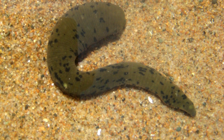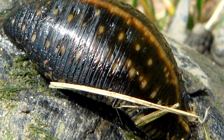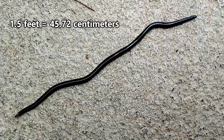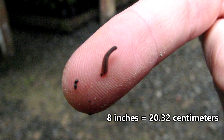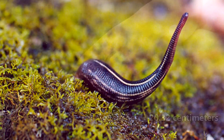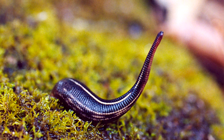Their lifespans can also vary, though it's thought that many will perish after reproducing. Some leech species can get huge, like the giant Amazon leech, who can grow up to a foot and a half in length. Others are smaller, only reaching about 8 inches in length — and that's still pretty big when considering it might attach to your body and suck your blood.